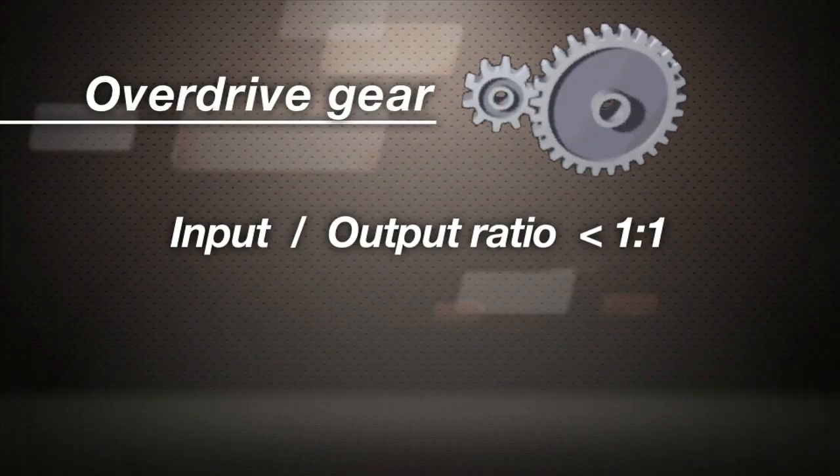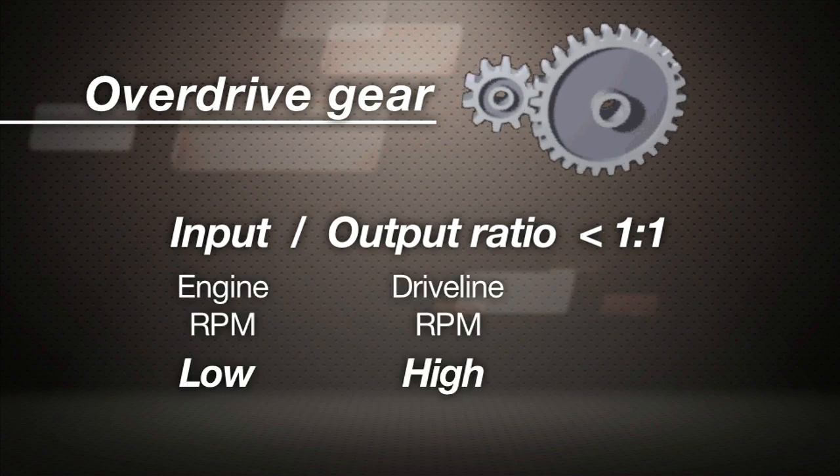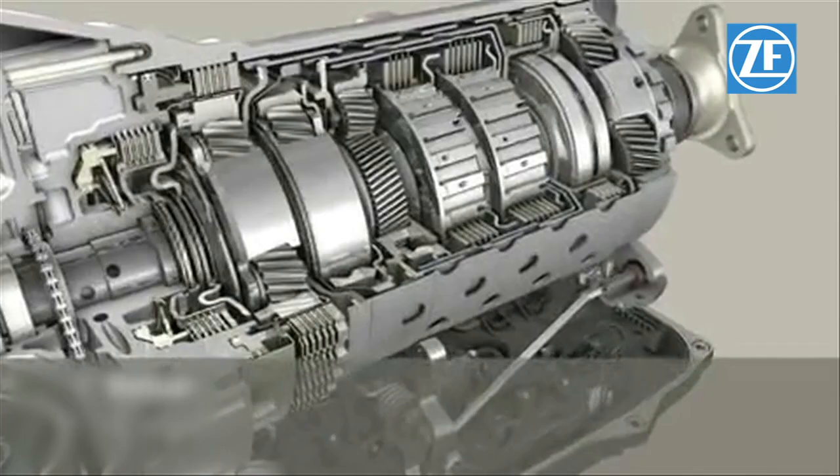Overdrive is any gear with an input-output ratio lower than one to one. That allows the engine to run at low RPMs while the car is cruising at a high speed. Today five and six speeds are common, with eight and nine speeds at the cutting edge.